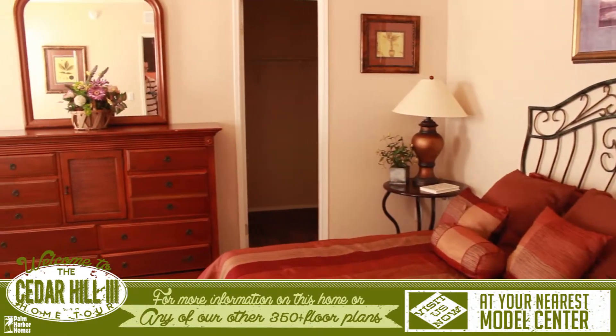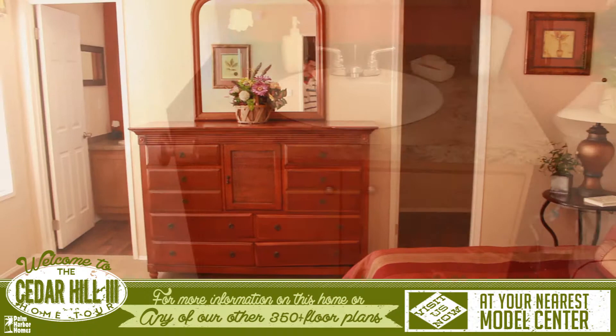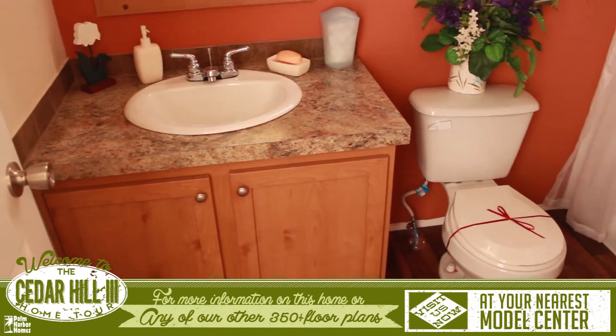At the other end of the home next to the kitchen is the spacious master suite that features a generous bathroom and a walk-in closet.